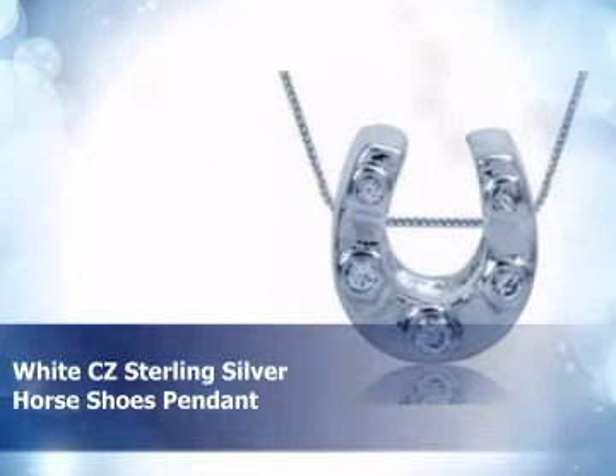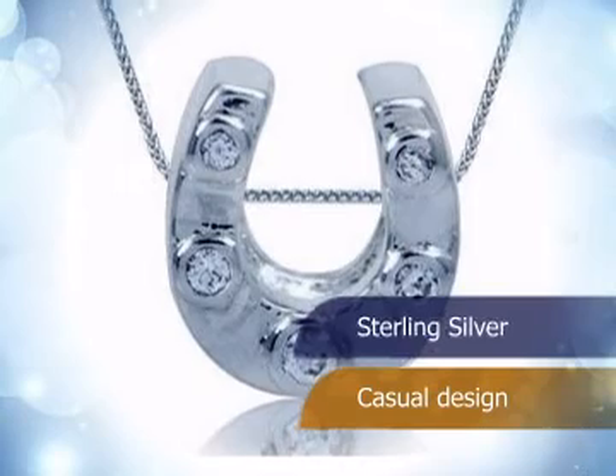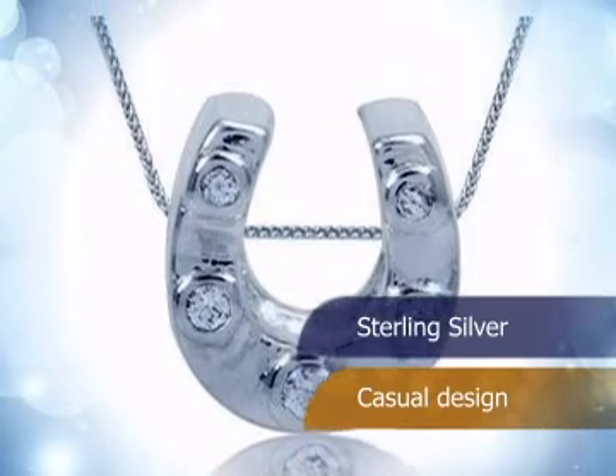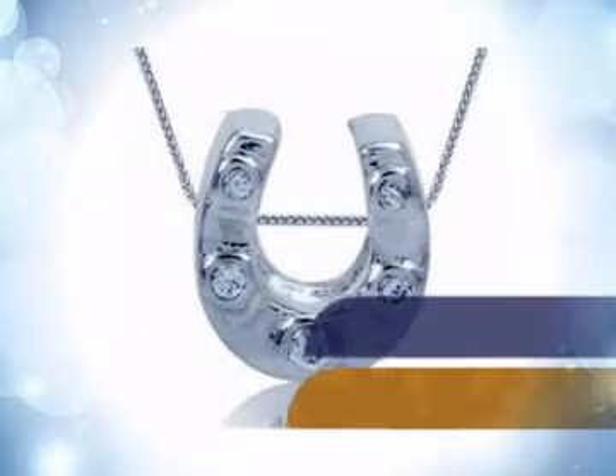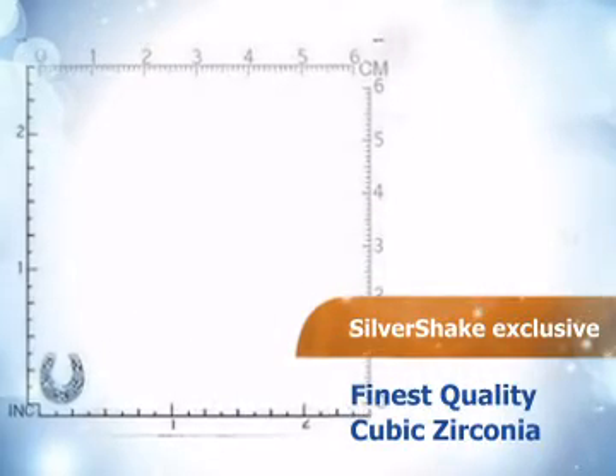Check out this stunning pendant. This piece is made from the finest sterling silver, and its design is perfect for any occasion. It is embedded with top quality cubic zirconia.